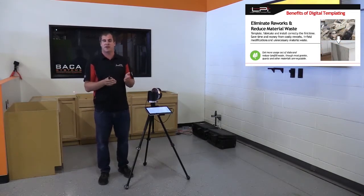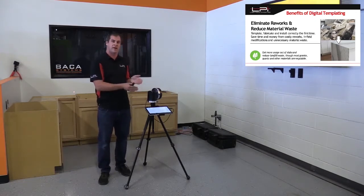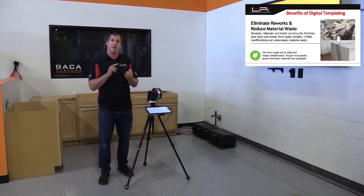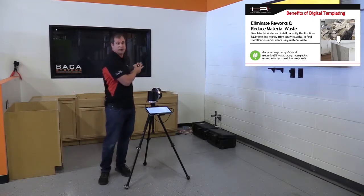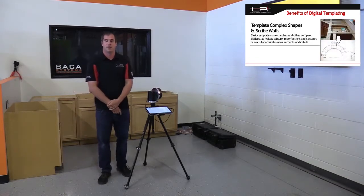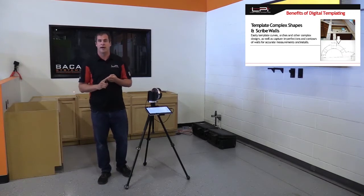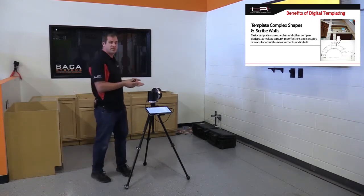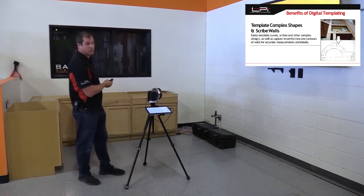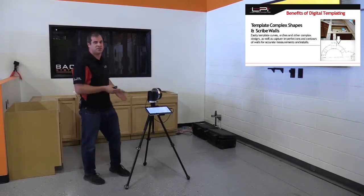Digital templating also eliminates mistakes. It is very accurate, which is why there's no need for two people to touch the templates — one templater can do it all digitally. We've seen an increase in templating time efficiency, fabrication time, and install time, and in the last 10 years a decrease in costly mistakes due to manual templates. One of my personal favorites is the ability to template scribe walls or complex shapes. The more points the laser takes, the more descriptive it gets — it's as simple as pointing the laser.